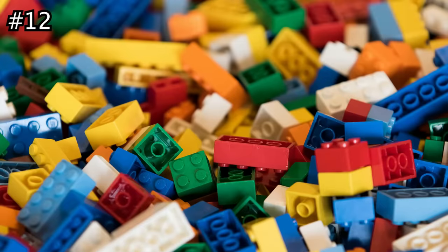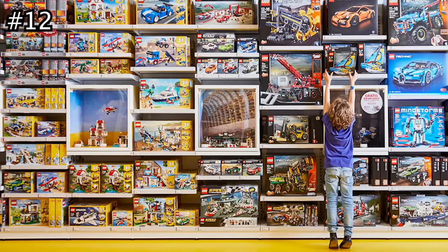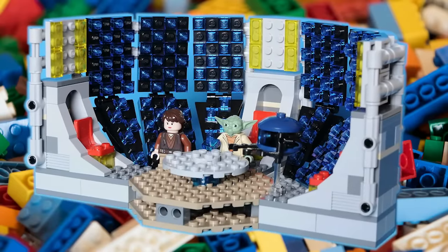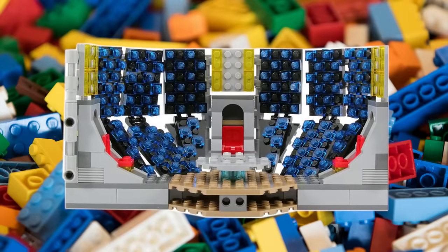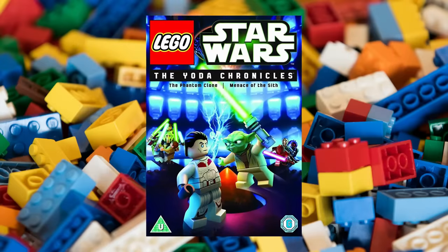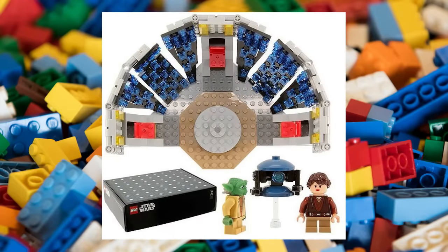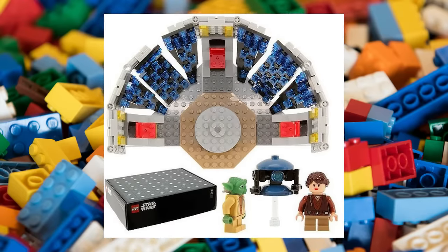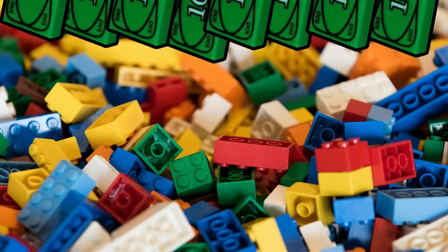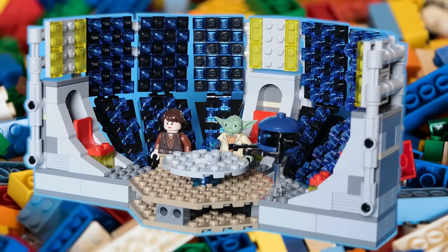Next up is the first set on today's list that was never available in stores. The LEGO Yoda Holocron set was a promotional set with 408 pieces and three minifigures given away to journalists in 2013 to promote the premiere of the Yoda Chronicles animated series. The set is much smaller than many others on today's list because it was produced in extremely limited quantities. An unopened set today sells for nearly $3,400, but these hardly ever pop up on secondary markets.